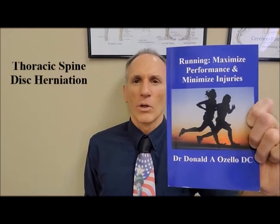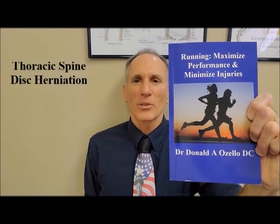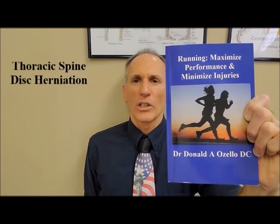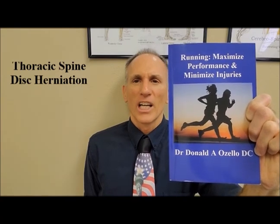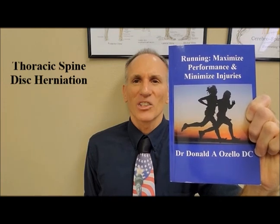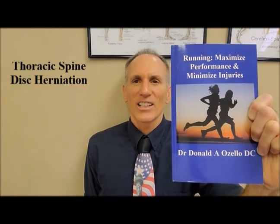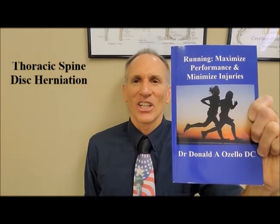Thank you everybody for watching today's episode of Dr. Ozello's Sports Medicine Report covering the thoracic spine disc herniation. I am Dr. Donald Ozello of Championship Chiropractic in Las Vegas, Nevada. I am the author of Running: Maximize Performance and Minimize Injuries. You can visit my website at www.championshipchiropractic.com for additional information on the book and to find my blog, which contains articles on spine health, chiropractic care, sports medicine, nutrition, exercise, fitness, and general health.